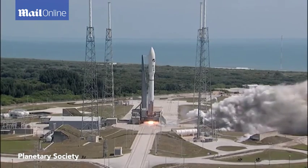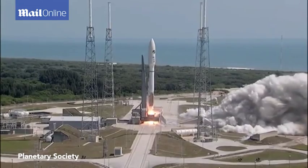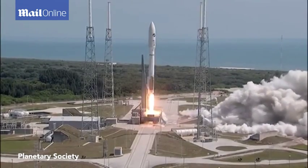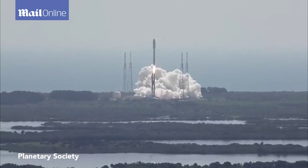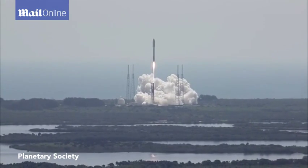We have RD-180 ignition and liftoff of the United Launch Alliance 8F SPC-5 payload with the Atlas 5 launch vehicle for the United States Air Force.